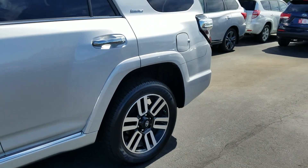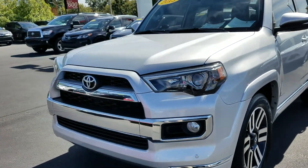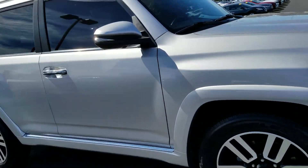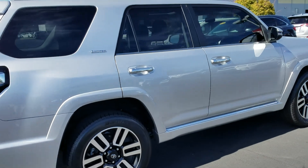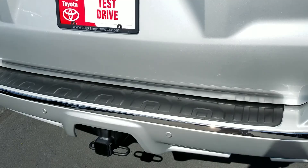It's got the 20 inch Toyota wheels. It's a very sharp vehicle, it's in great condition. It's got the front and back sensors. It was a local trade-in, bought here, serviced here. It's got the factory tow package.